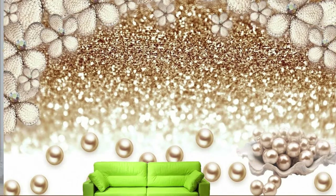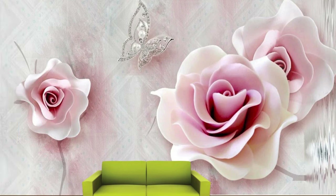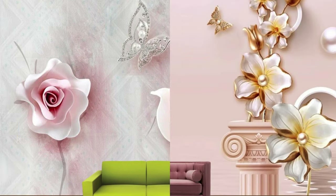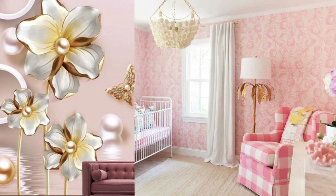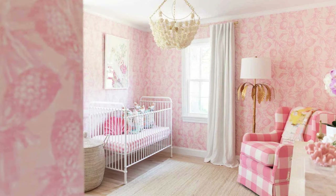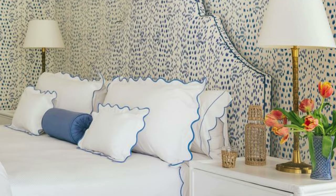The diverse patterns and textures available in metallic wallpaper further expand its design versatility. From subtle geometric patterns to bold abstract designs, metallic wallpaper allows for a personalized and unique expression of style. This adaptability makes it suitable for a variety of settings, ranging from residential spaces such as living rooms and bedrooms to commercial environments like offices, hotels, and restaurants.